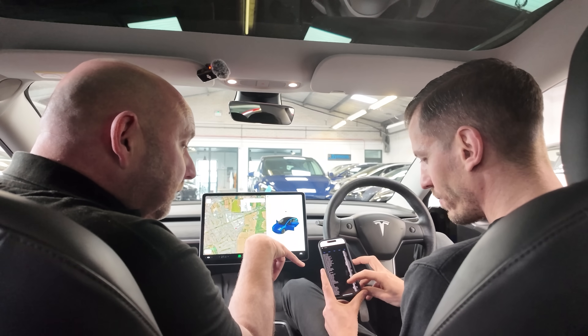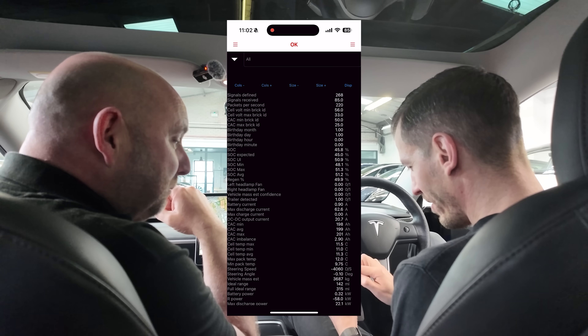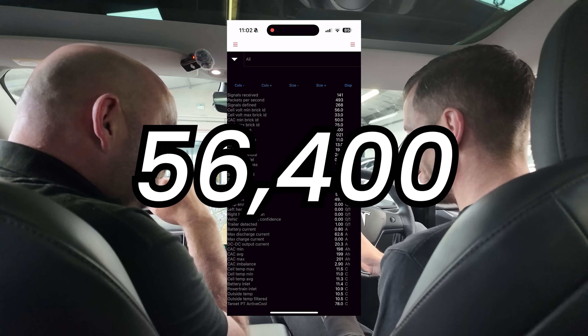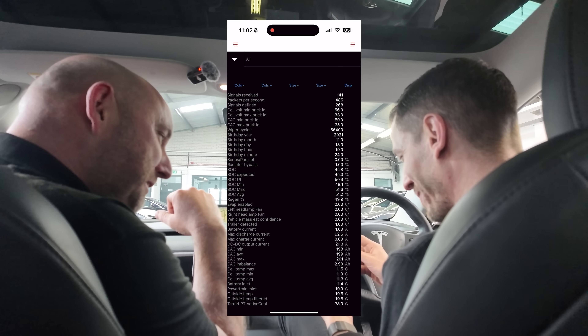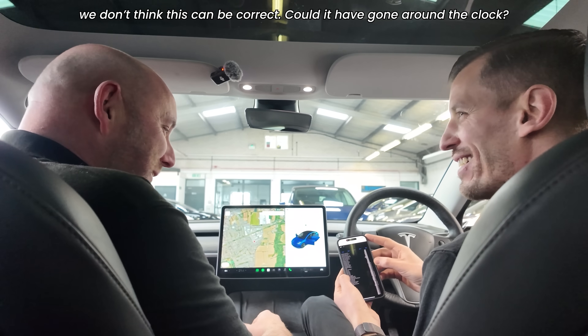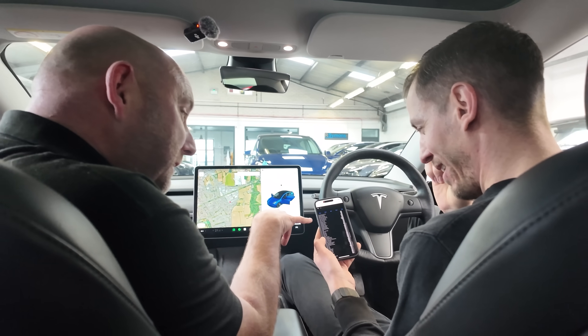I'm also interested to know how many times these wipers have swept the windscreen, because we posed the question and people have been placing their bets on the first video. Wiper cycles: 56,400. I thought it would be in the hundreds of thousands — and this was a taxi in Newcastle. Obviously doesn't rain much in Newcastle, though I was just there a couple of days ago myself and it certainly was raining.